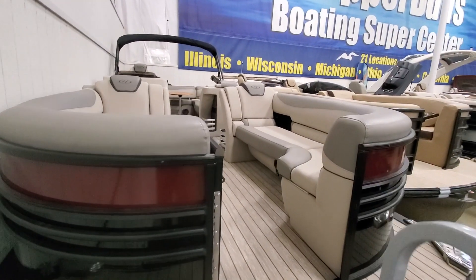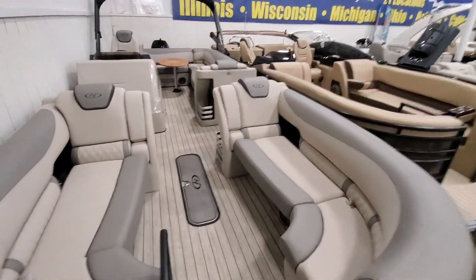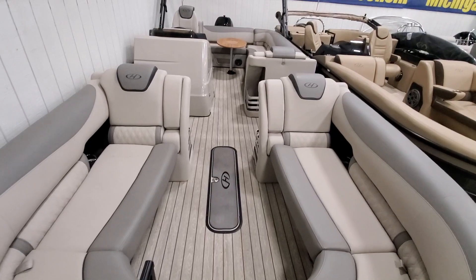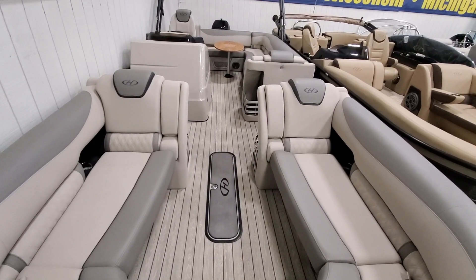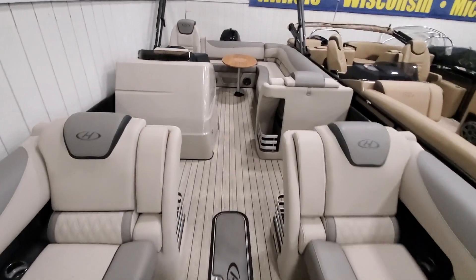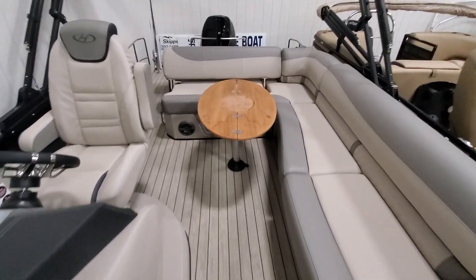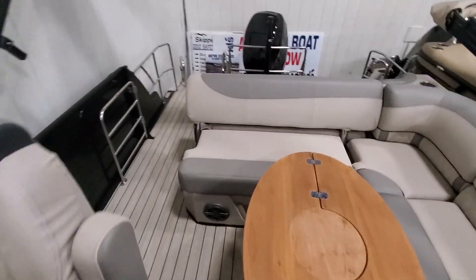This boat is the largest boat in the Harris fleet and also has the best layout for maximum capacity. The benefit of this boat is you can take the closest 15 of your friends with you and hit 55 miles an hour, because this boat features a Mercury 400 racing motor. It's the best of both worlds — get everybody on board and then you can go really fast.